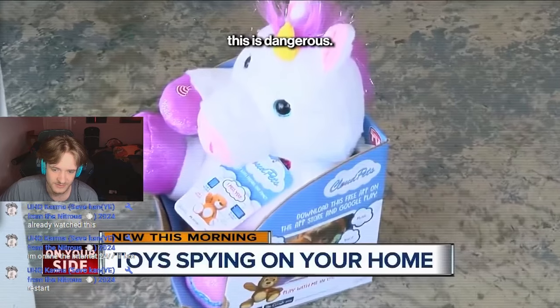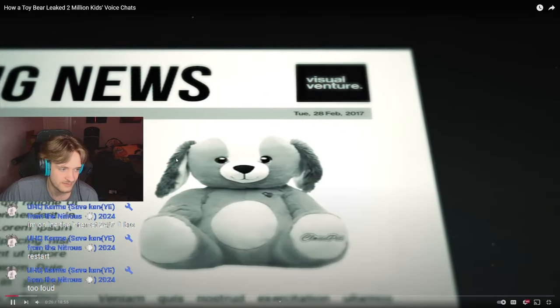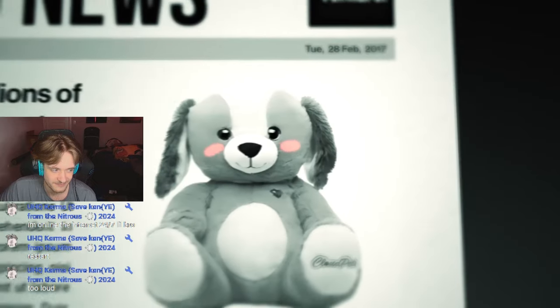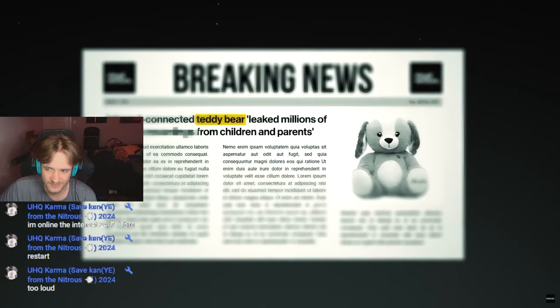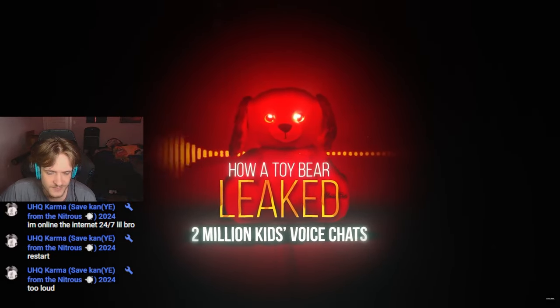I had no clue that this is dangerous. What happens when a children's toy becomes a target for hackers? In 2017 — why is it so loud? I've never had to turn down a video before. Parents found out the hard way when this cute teddy bear allowed hackers to invade the lives of nearly a million families. This is the insane story of how a toy bear leaked two million kids' voice chats. I'm Visual Venture — we reached our goal of 700,000 subscribers. Thank you guys a ton and we are just getting started.